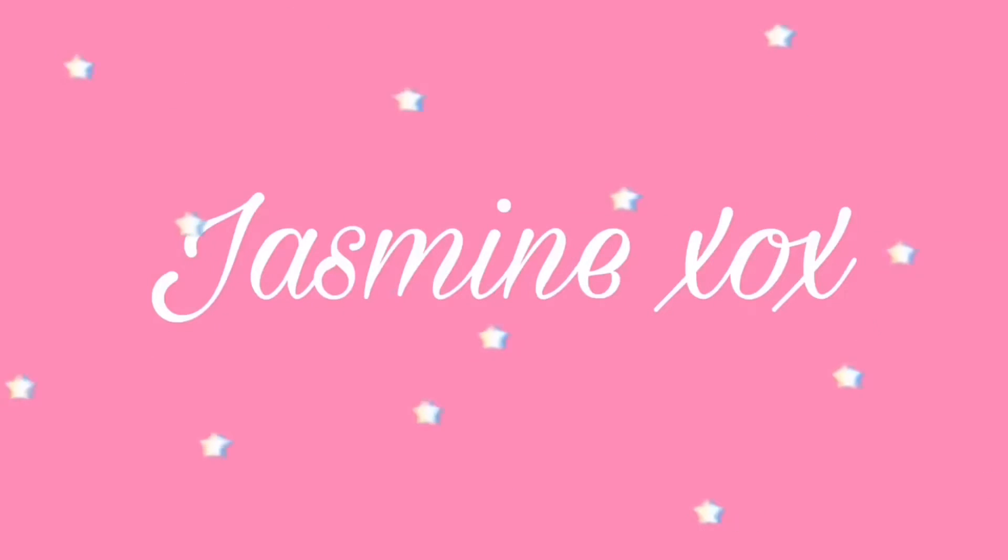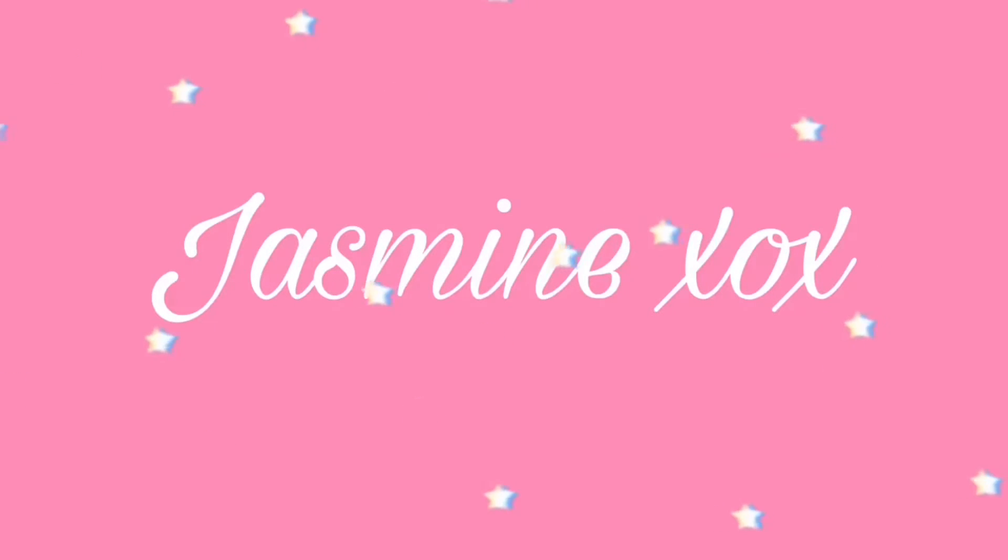Hello guys, welcome back to my channel. So today I'm going to be doing a video on how to organise your room and keep it clean at all times. I've got 12 tips on how you can organise your room and keep it clean, so I'm going to get straight on with this video.